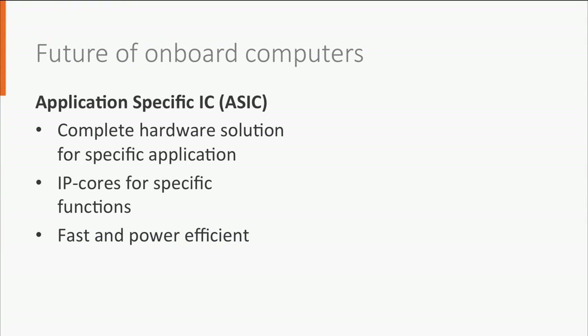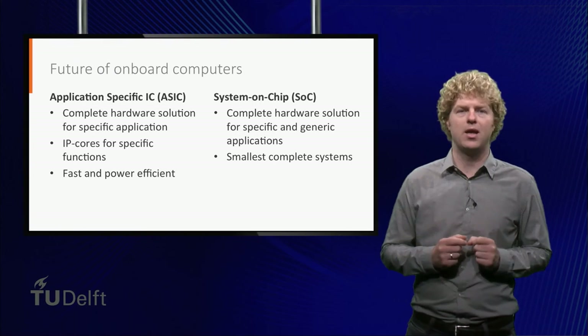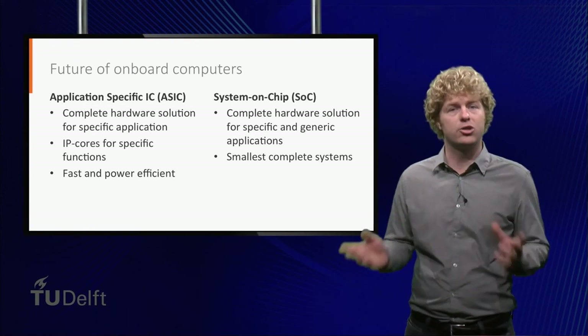ASICs with many different integrated functions combined are so-called system-on-chip, or SOC. SOCs can also integrate generic applications like a microcontroller. SOCs can even go one step further and integrate sensors or microelectromechanical systems within the chip package. You can therefore see them as the smallest complete systems. Maybe this one day may lead to a complete satellite on a chip.